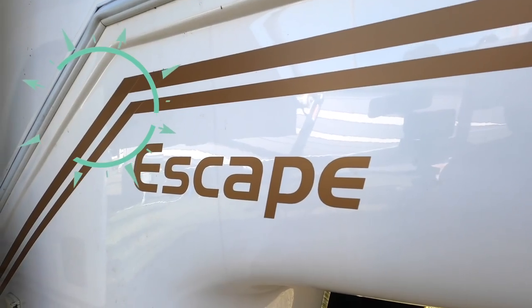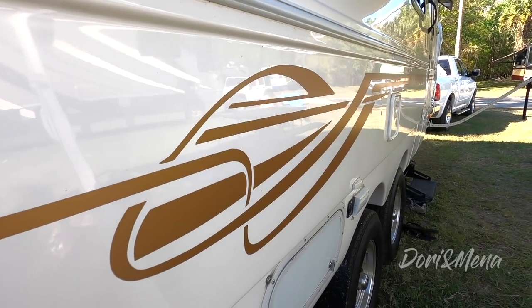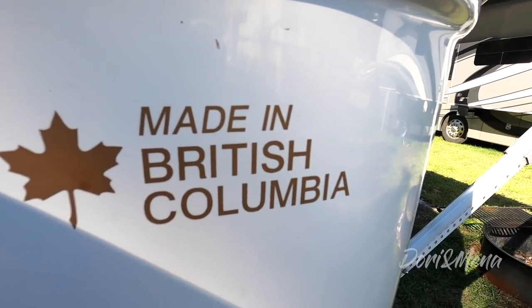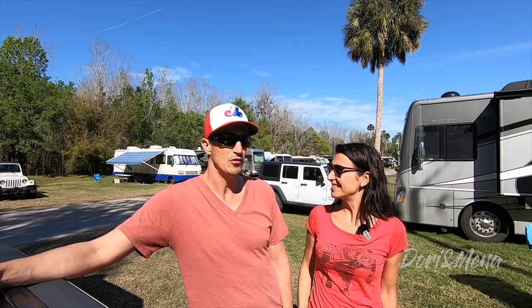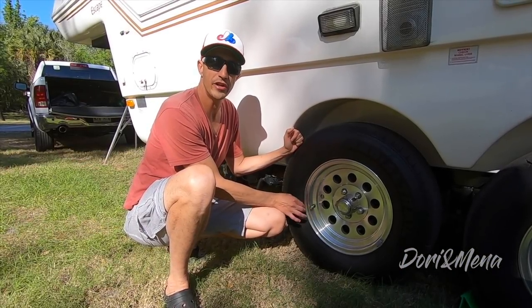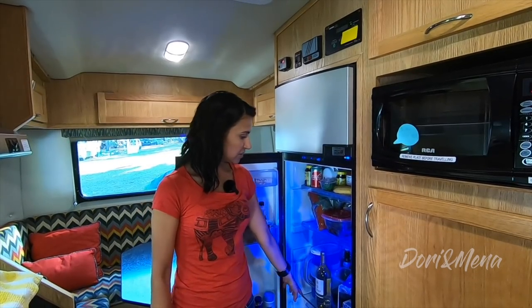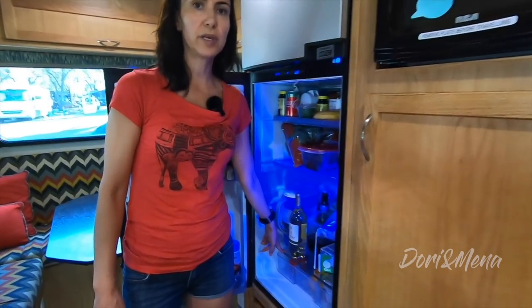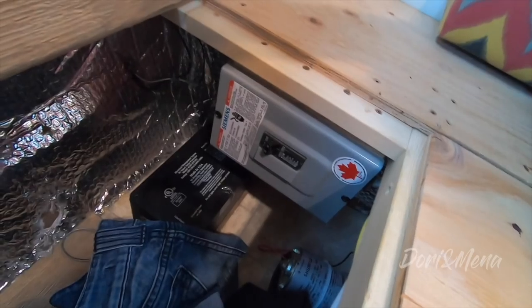Welcome back and thanks for joining us. If you're new to our channel, please hit that subscribe button and the notification bell so you'll be notified of each new video. It's been six months already — oh my gosh, it goes by so fast. In our last video we brought you on another walking tour of our Escape 5.0 TA fifth wheel and discussed how we feel about it six months after our purchase.